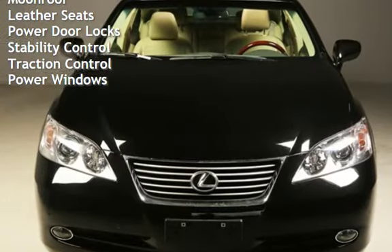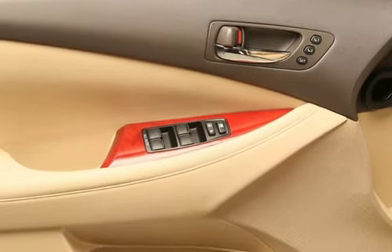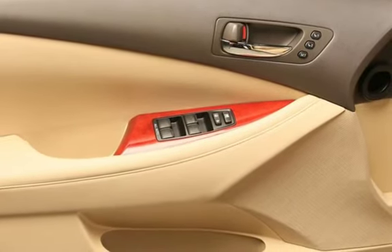Cruise Control, Power Steering, Universal Remote, Moonroof, Leather Seats, Power Door Locks, Stability Control, Traction Control, and Power Windows.